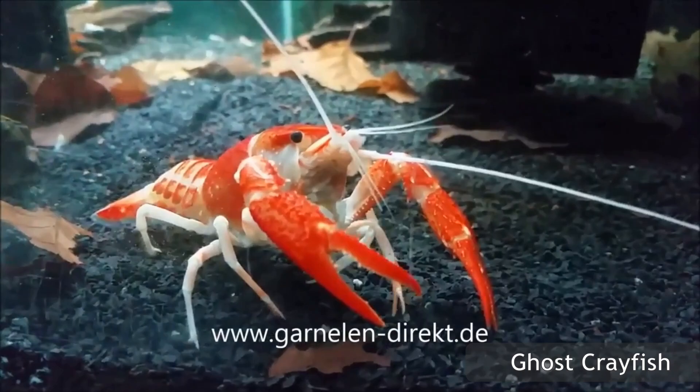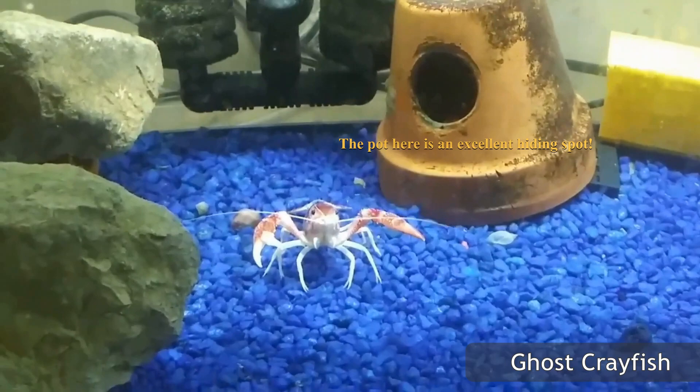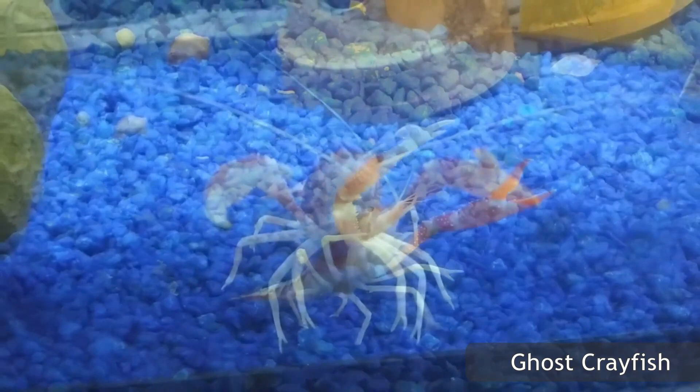Crayfish are known for their hardiness and easy care conditions, which make them a very suitable pick for both beginners and those creating grand community tanks. First things first, crayfish need hiding spots, and lots of them. All crayfish, being arthropods, need to molt, and therefore require multiple hiding spaces to feel comfortable and safe when molting. The stress from a lack of safety during molting kills newly bought crayfish all too often.